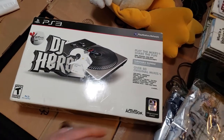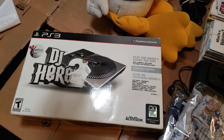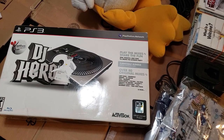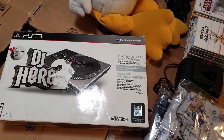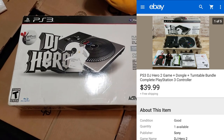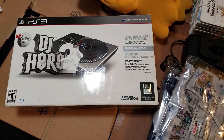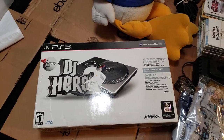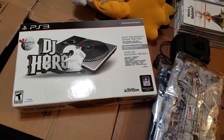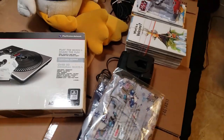Here's a DJ Hero 2 in the box — used, but it comes with the dongle, the game, and the turntable. This was from a recent storage unit buy — the $380 buy. It does work and sold for $40 shipped. It's not really a valuable set, but it's complete in the box so $40 is cool.